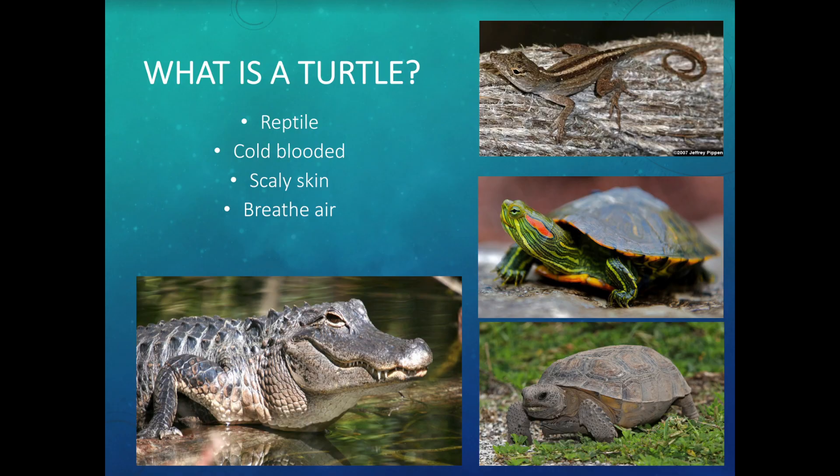What is a turtle? Is it a mammal, a reptile, an amphibian, or a fish? Turtles are reptiles. A sea turtle is a reptile — they are related to alligators, crocodiles, lizards, and tortoises. Those are all reptiles.